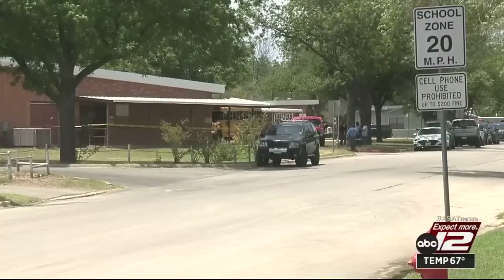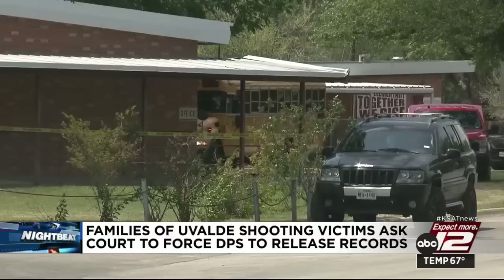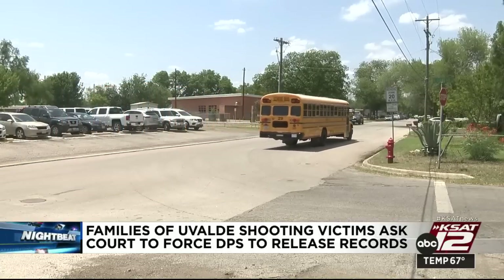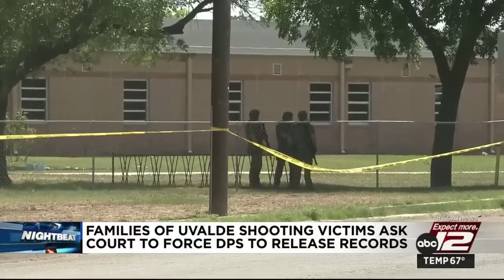KSAT has been asking the Department of Public Safety to release records into the mass shooting at Robb Elementary. Now, victims' families are doing the same — an attorney representing six victims' families filed a plea to a state district judge in Austin this week. The families are pushing for the records because they're at the center of an ongoing lawsuit that multiple media organizations, including KSAT, filed against the state agency. DPS officials refused to release them, citing a pending investigation exemption.